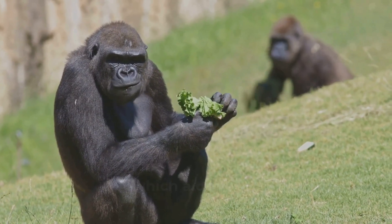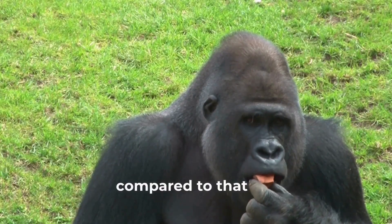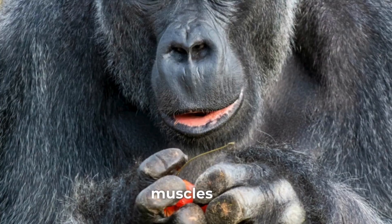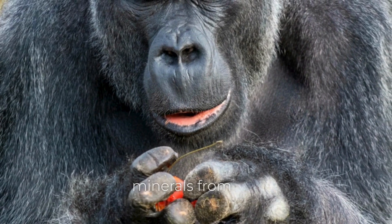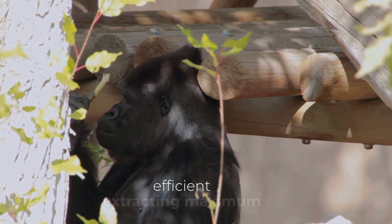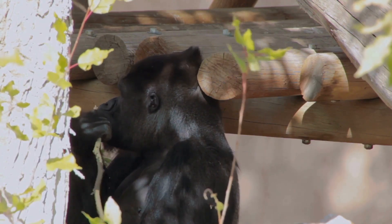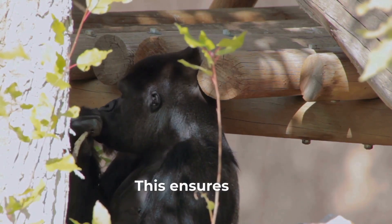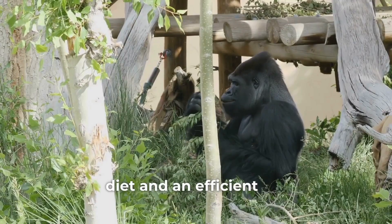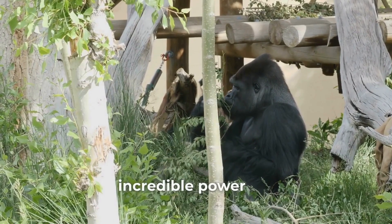Their diet is rich in fiber, which aids in digestion and helps them extract the necessary nutrients. While their diet may be low in protein compared to that of a carnivore, the sheer volume of food they consume provides enough nutrients to build and maintain their impressive muscles. Their digestive system is highly efficient, extracting maximum nutrients from their plant-based diet. This ensures they receive the fuel they need to power their extraordinary strength and sustain their large bodies.